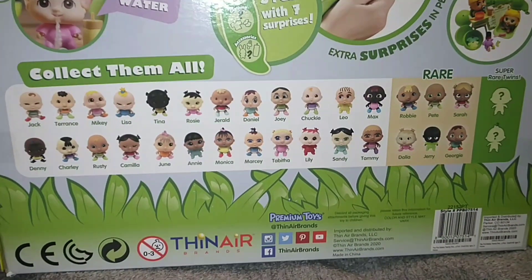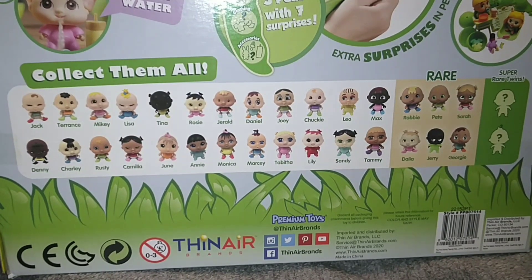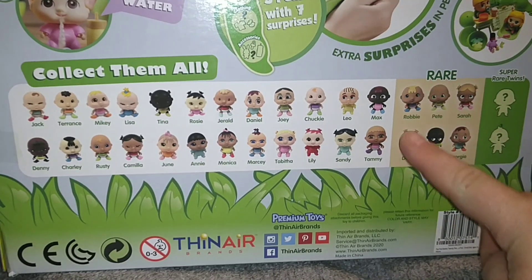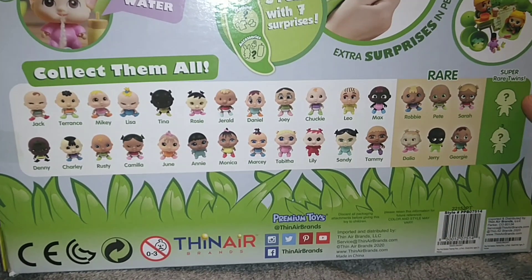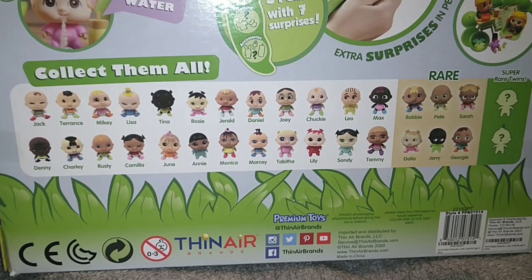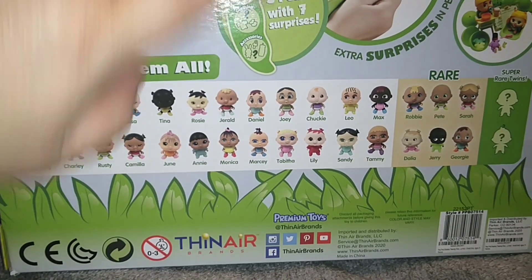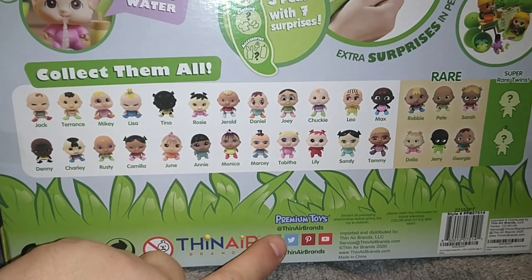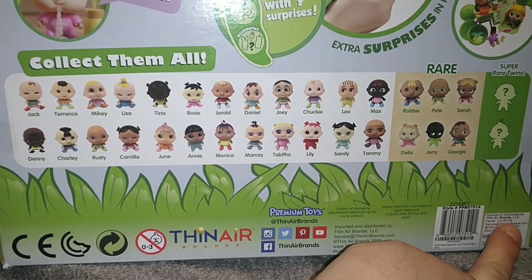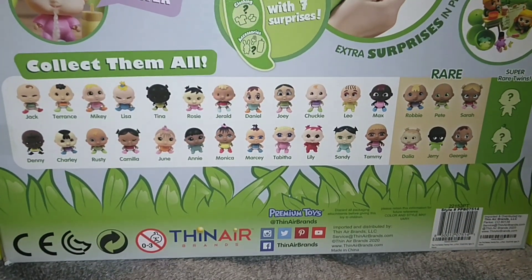This is the list of all the ones you can collect. I don't know if they're random or if you can get doubles besides the one that's showing. There are rares over here — 6 rares you can get, and then there's 2 super rare twins. The girl we have showing today is Camilla. And these are indie toys because when you look at the branding, it says imported and distributed by Thin Air Brands.